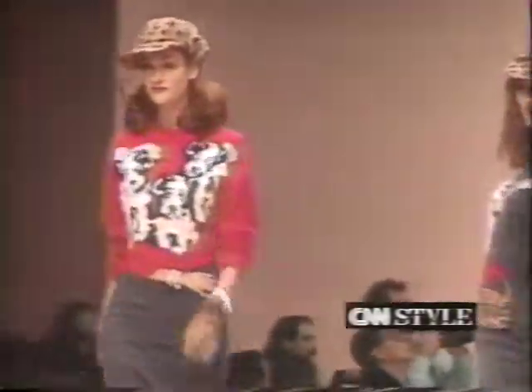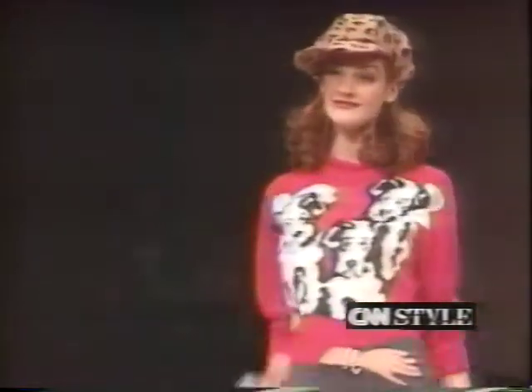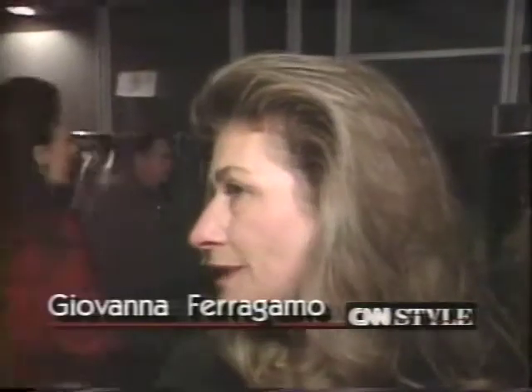In Milan, Mariuccia Mandelli, who designs Krizia, says platforms instantly make her fall outfits look snappy, especially with a longer skirt. Giovanna Ferragamo, following in her father's footsteps, also likes a stronger shoe — a pump with a little platform, not a high one, that looks very nice with that length and makes the look of the shoe more substantial. That's a look at platform shoes for fall.